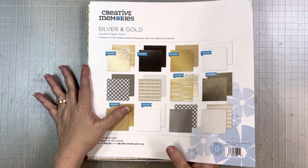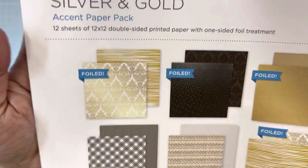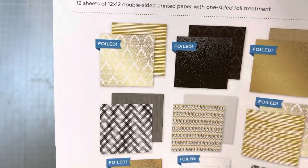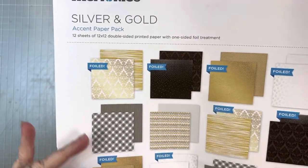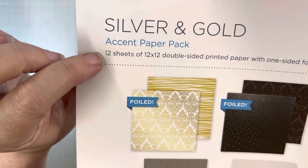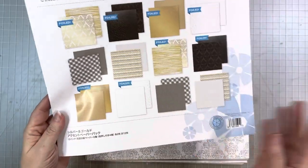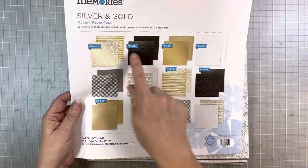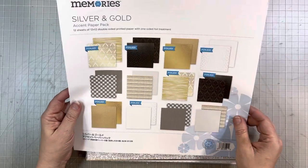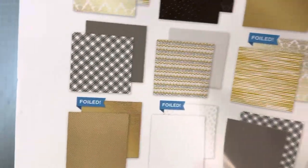I'm going to start with what I love, and this is this accent paper pack that has foil on it. It's got the actual metallic shimmer — we've seen foil on other products. One of the things I love about this is we've had foiled papers before, but they've always just been six in a pack, and this time we get the full 12-sheet paper pack with the foil. This one looks like it might be foiled on both sides — maybe that's gold shimmer, that would be awesome.